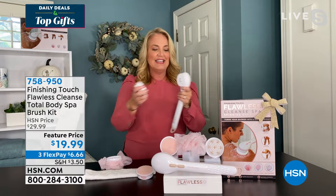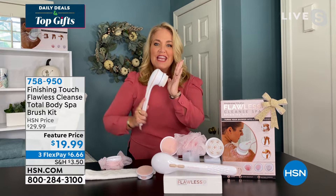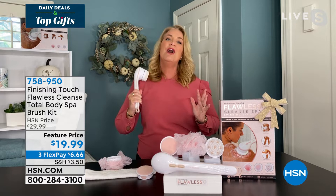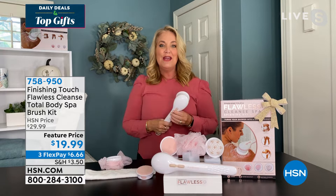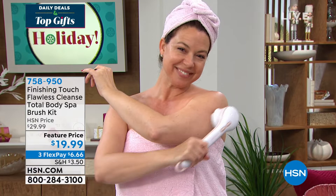Let's talk about massage, because that's what we all really want. This has individual massage nodules that give you a great massage into the bottom of your foot, down the back of your thigh, on your shoulders, up on your neck area. It feels great for less than you'd pay for a tip at the salon for a massage. And a lot of us aren't doing that anymore. This is something you can have and use in the comfort and convenience of your own home.